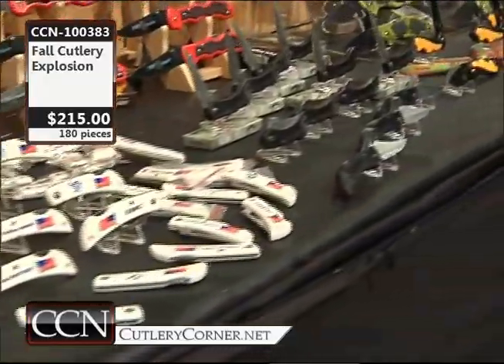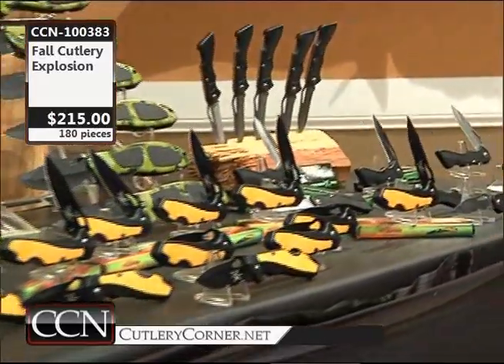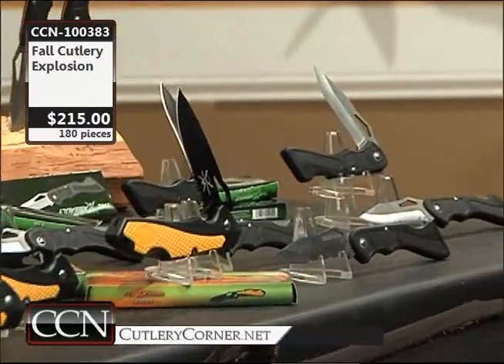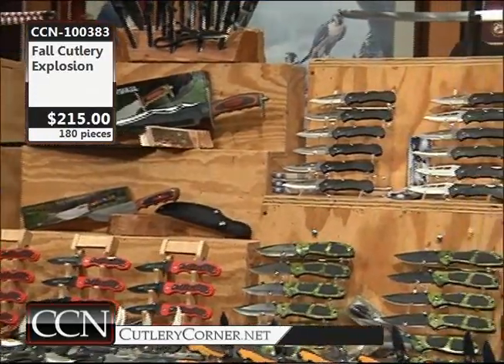When you do 180 knives at a $215 price tag, $1,350 of retail — well, I can kind of understand why we just keep on going. We're like a timex, folks. We just keep going and going and going.